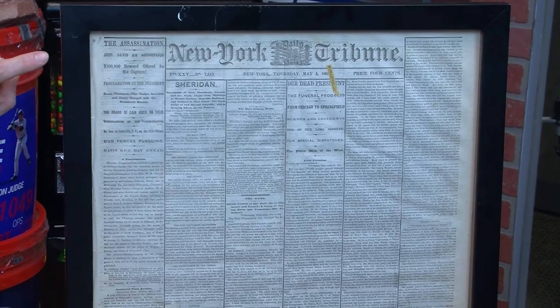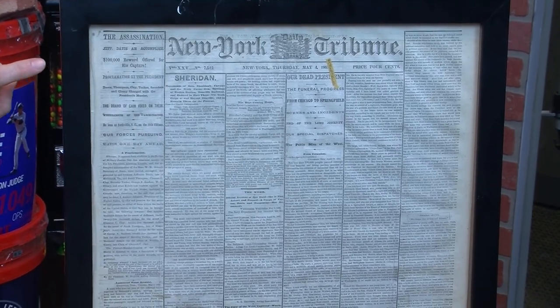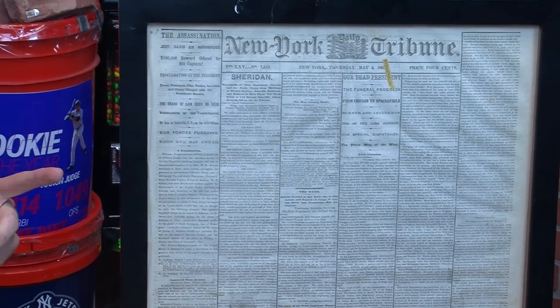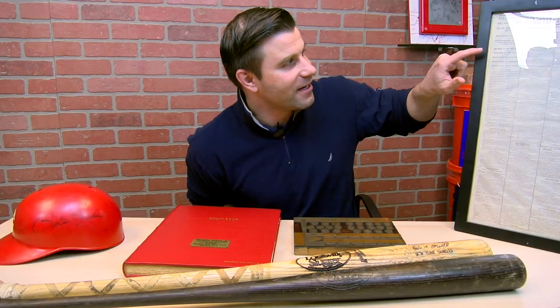Right here is something we've never offered before — nothing even close to this. It's a really cool piece of history: the New York Tribune from May 4th, 1865, and it has an article about the assassination — a $100,000 reward for the man who assassinated President Abraham Lincoln. It even mentions Davis, Thompson, Clay, Tucker, and Saunders as those charged.